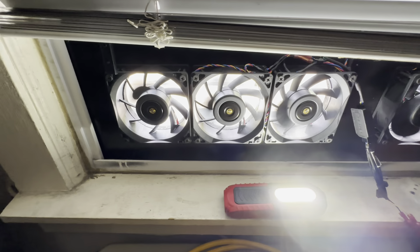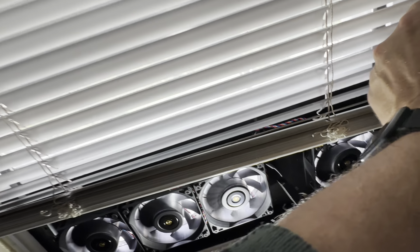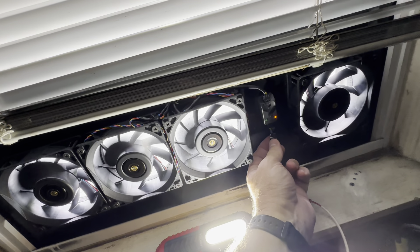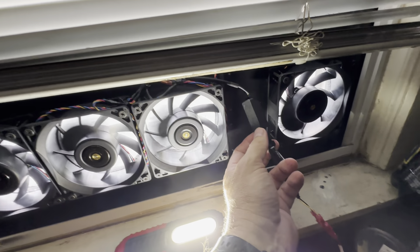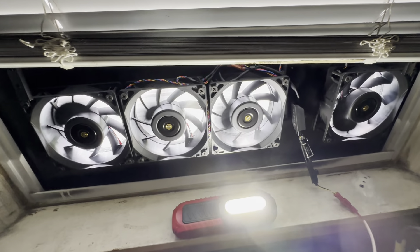That's the Delta fans installed. All I got left to do is put the controller somewhere here so I can easily change the speed if I need to. I'll put double stick tape or something like that later.